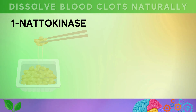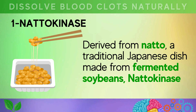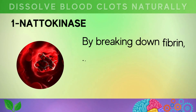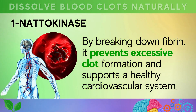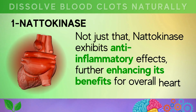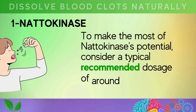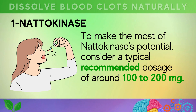Derived from natto, a traditional Japanese dish made from fermented soybeans, nattokinase diligently targets fibrin, a protein that constitutes about 50% of blood clot composition. By breaking down fibrin, it prevents excessive clot formation and supports a healthy cardiovascular system. Nattokinase also exhibits anti-inflammatory effects, further enhancing its benefits for overall heart health. A typical recommended dosage is around 100 to 200 milligrams daily.